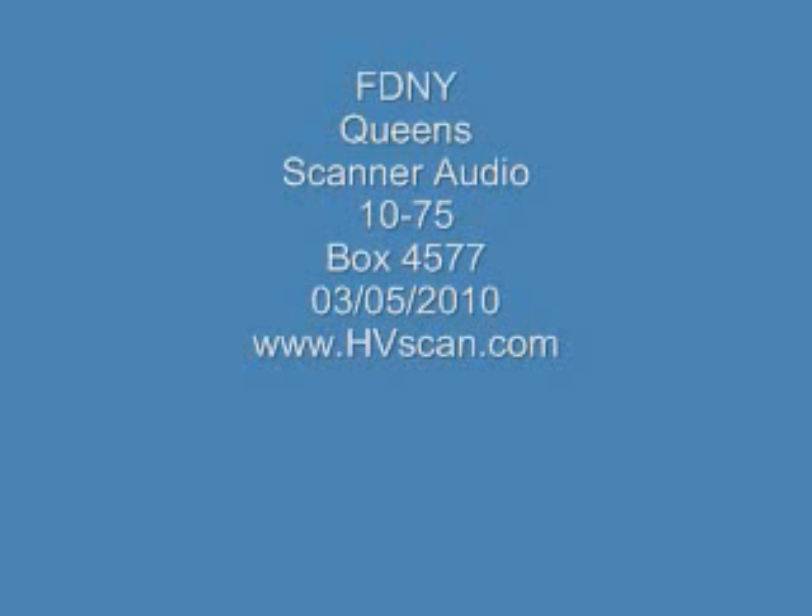It's a telephone alarm, it's Queens Box 4577, it's 60-59 Murrell Avenue. That's between Fresh Pond Road and 60 Lane, that's reported smoke, apartment number 2 on the second floor. The 28 battalion has 382-277, it's 3rd due engine on the 2nd source.